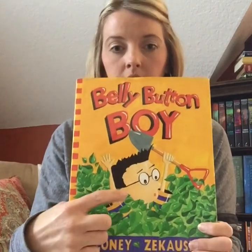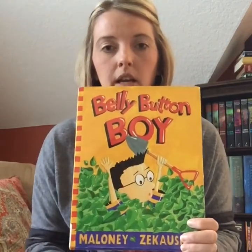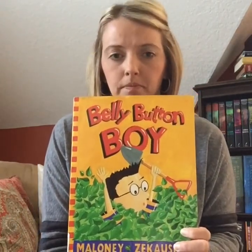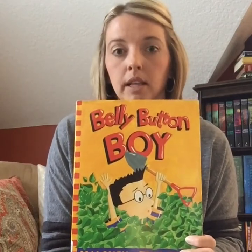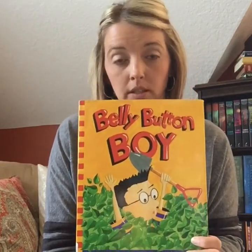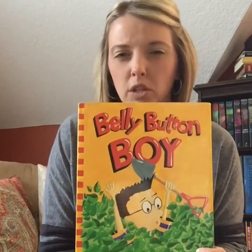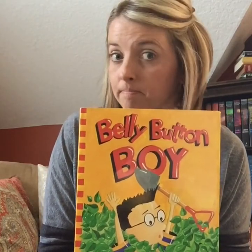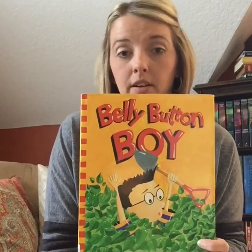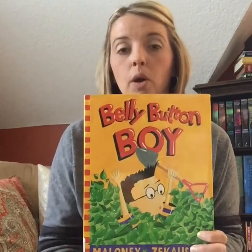Billy, right here, also known as Belly Button Boy, loves to dig, and you can see that he's holding his shovel right here. He loves to dig in all kinds of things — dirt, sand, mud, all sorts of things. But what Billy does not like to do is get washed up. He likes to dig and then not get cleaned up afterwards. So Billy ends up with a big problem. What do you think that problem might be? Those are all good ideas. We are going to read Belly Button Boy together and find out what Billy's digging and not washing up has to do with his belly button.